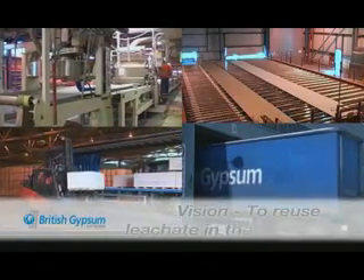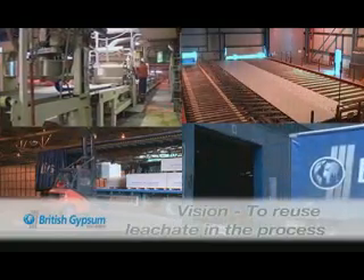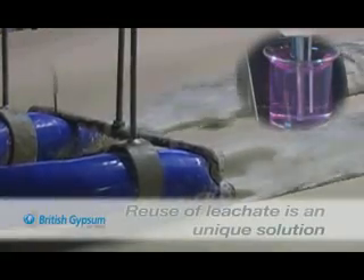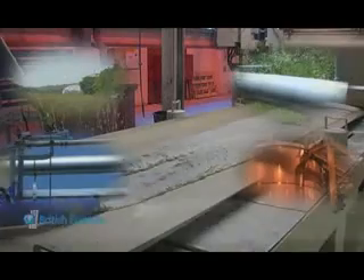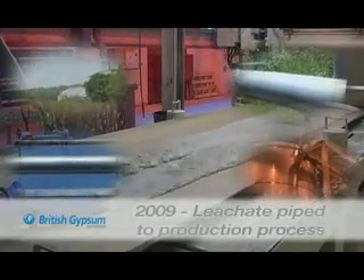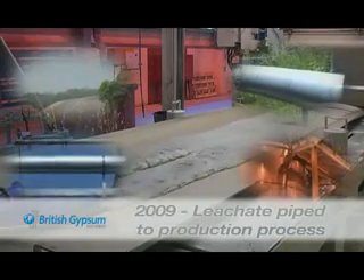We had a vision to use the leachate in our manufacturing process and essentially recycle the waste. Using leachate is an innovative solution, not used elsewhere within plasterboard manufacture. In 2009, we installed over one kilometre of pipework to ensure the leachate could be transferred to the production process.